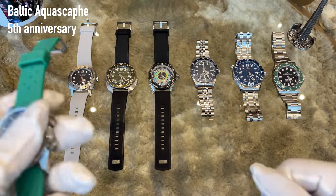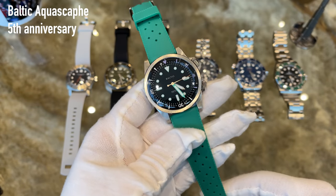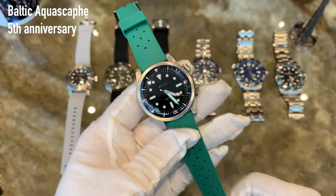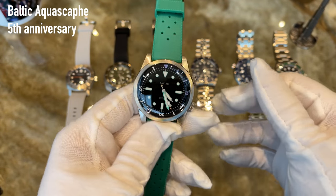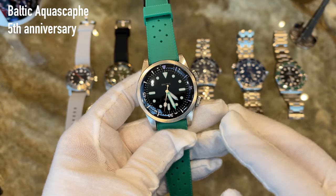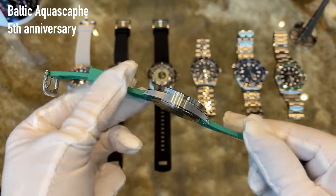The most affordable watch is this Baltic Aqua Scarf 5th anniversary limited edition of 200 pieces. It was released about two months ago by Baltic and sold out within the first hour. It's a very nice piece with an internal rotatable bezel, a premium Miyota movement inside, water resistant to 200 meters, and 39 millimeters in diameter.